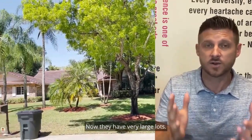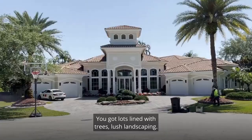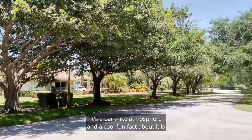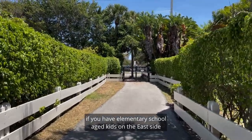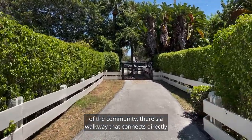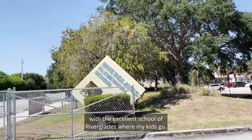They have very large lots — acre-plus — which is what I love. You've got a tree-lined, lush landscaping; it's just really cool. It's a park-like atmosphere. A cool fun fact: if you have elementary school-age kids, on the east side of the community there's a walkway that connects directly with the excellent school of Riverdale, where my kids go.